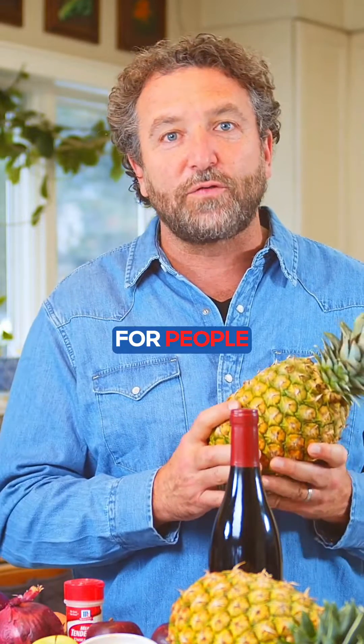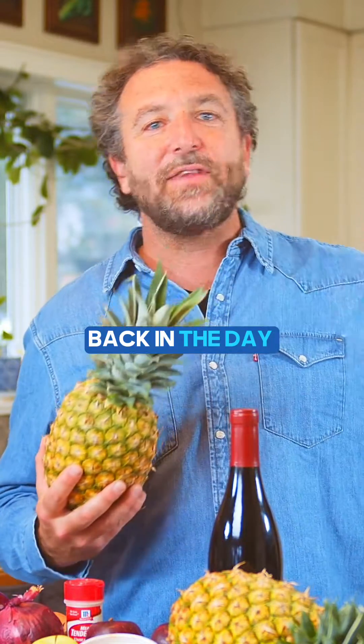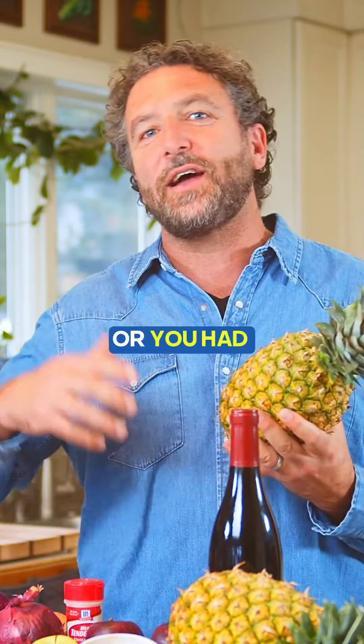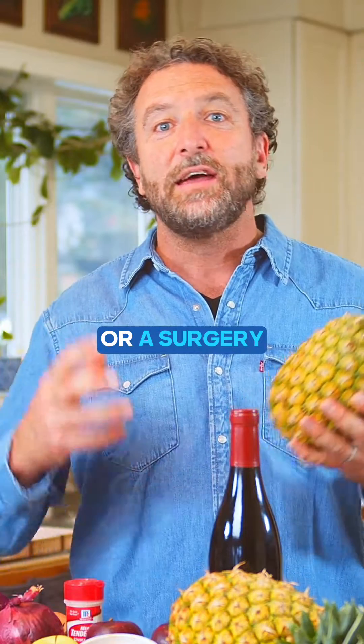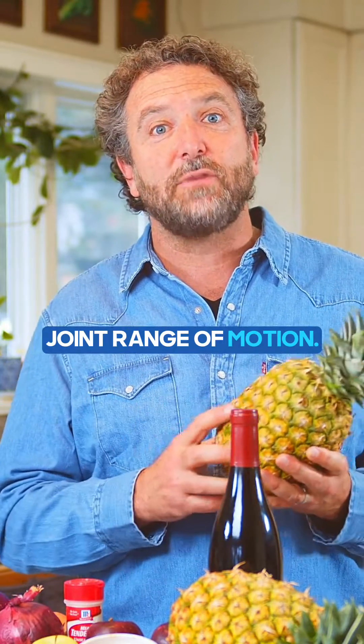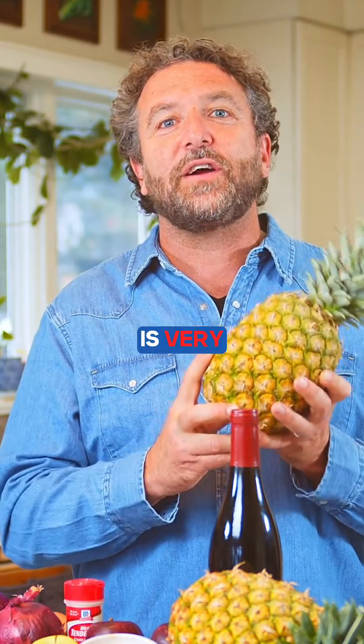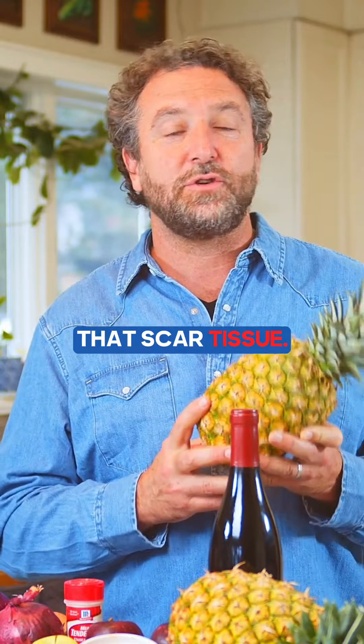This is particularly useful for people who've had old injuries — maybe you hurt your knee back in the day in high school sports, or you had an injury, trauma, or surgery and developed scar tissue over time. That scar tissue can restrict joint range of motion, and bromelain from the core of the pineapple is very useful for breaking up that scar tissue.